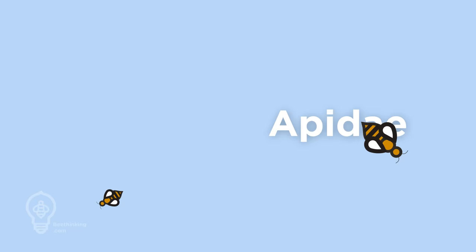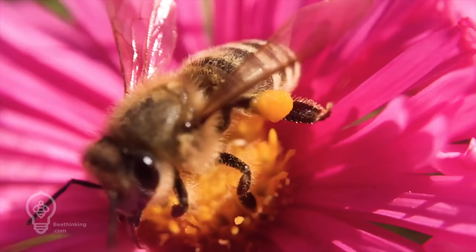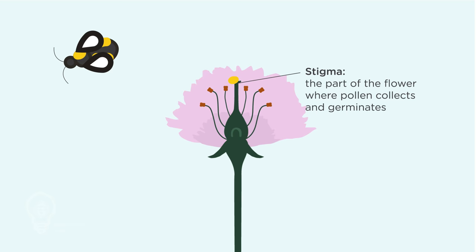Honeybees and other bees in the family Apidae carry pollen back to their nests in specialized structures on their back legs, commonly referred to as pollen baskets. Megacylid bees carry pollen back to their nest on their hairy bodies like Velcro. Mason bees have these hairs all over their bodies, while leafcutter bees carry pollen on their underbellies. Pollen carried in this way is more likely to stick to the stigma of the next flower the bee lands on.